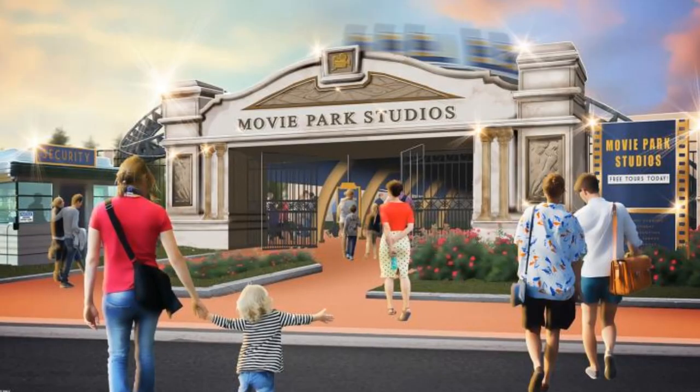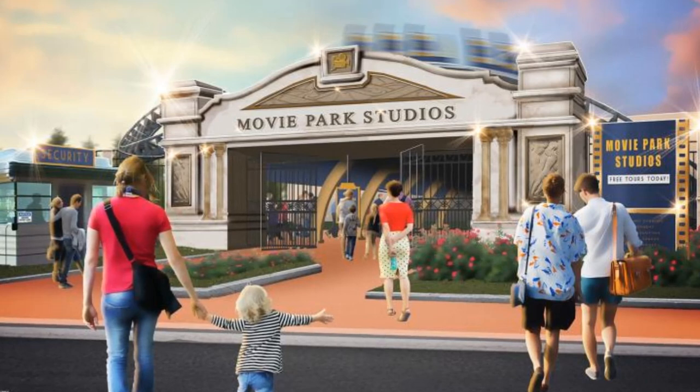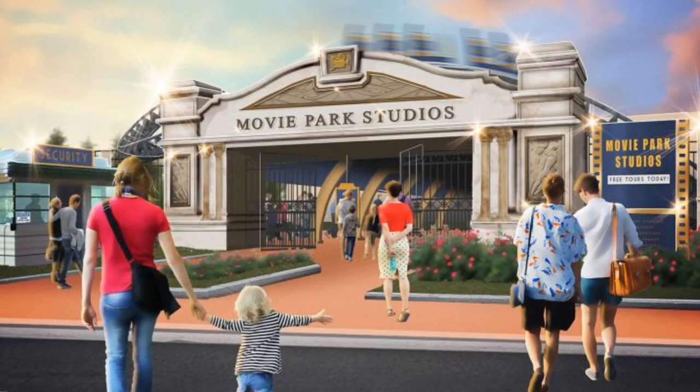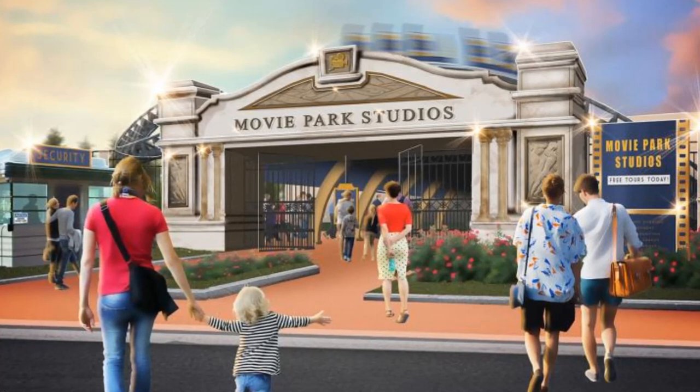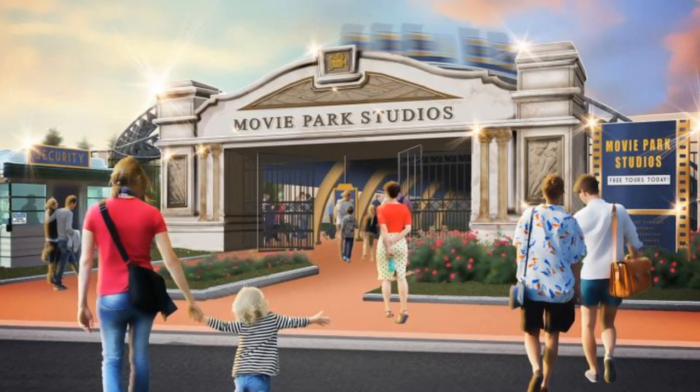Let's have a look at the big bits and the new pieces of information surrounding the Movie Park Germany rollercoaster — Lights, Camera, Thrills. Movie Park Germany is rolling out the red carpet. This coaster will have set scenes and a pre-show — a suitable pre-show according to the press release.